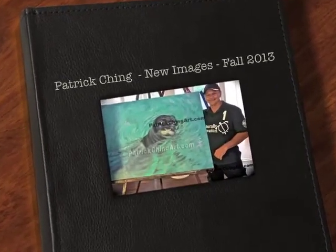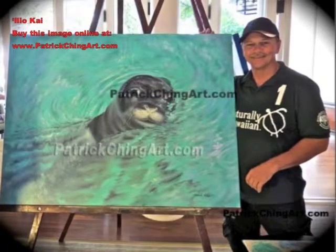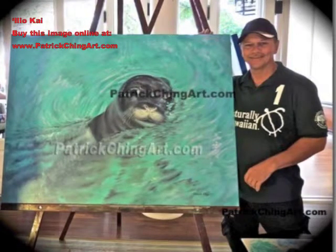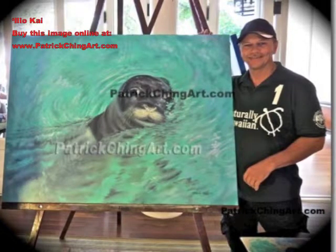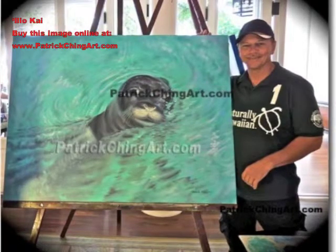Ili Okai by Patrick Ching. Ili Okai, or Dog of the Sea in Hawaiian, is the first monk seal Patrick has ever met, over 30 years ago. She came to him at the boat dock on Tern Island at the French Frigate Shoals, Hawaii. Patrick says it was like seeing the mermaid he had been dreaming about for a long time. He fondly called her Shnuki.